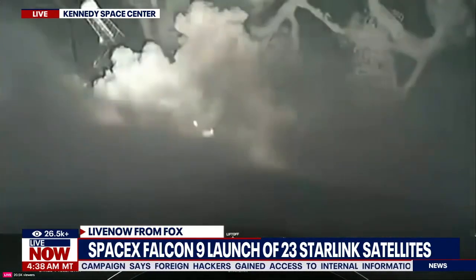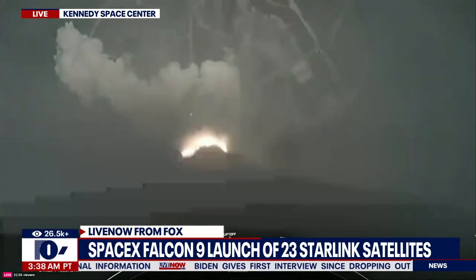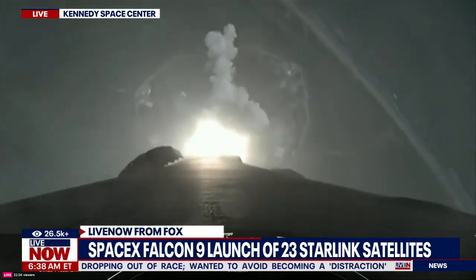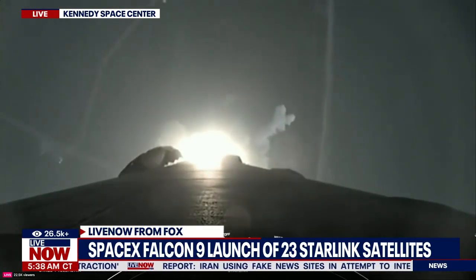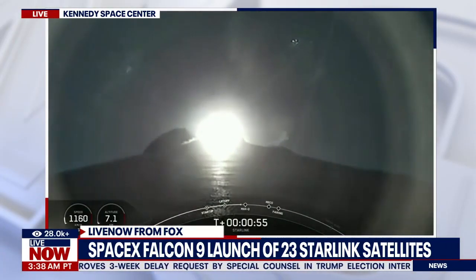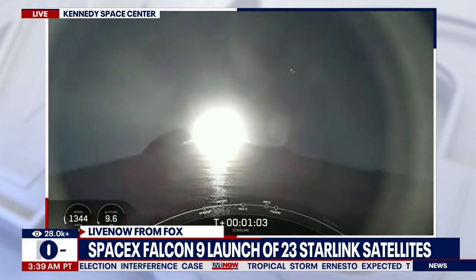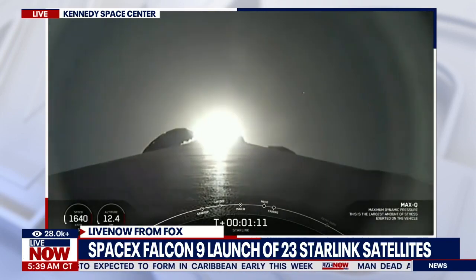Vehicle is pitching downrange. Stage 1 propulsion is nominal. Power and telemetry nominal. Falcon is supersonic. Max Q.